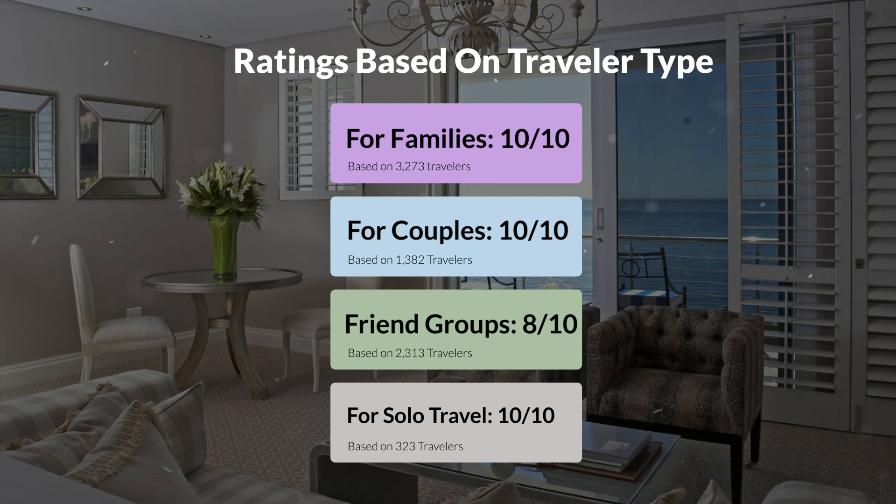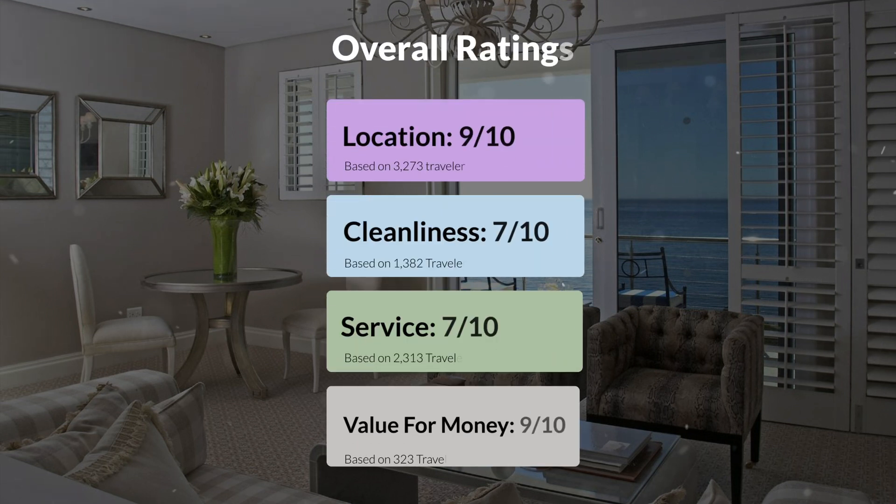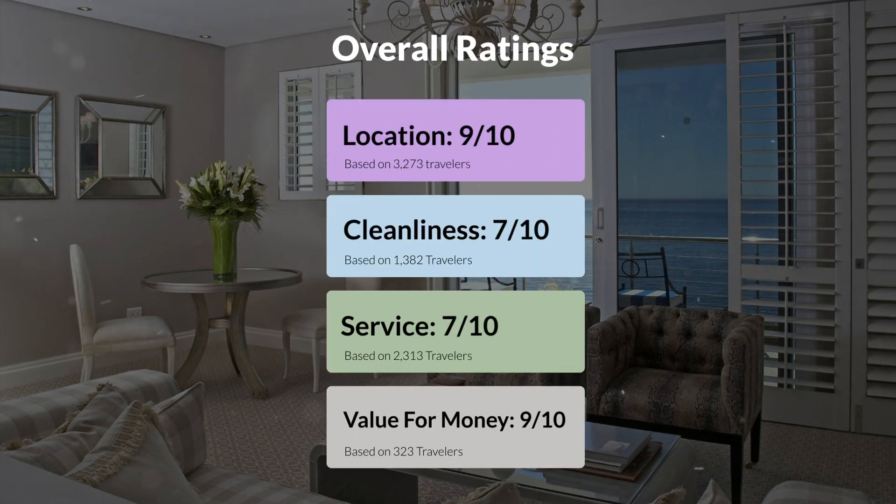Here are our overall ratings for this hotel. Location, 9 out of 10. Cleanliness, 7 out of 10. Service, 7 out of 10. Value for money, 9 out of 10.